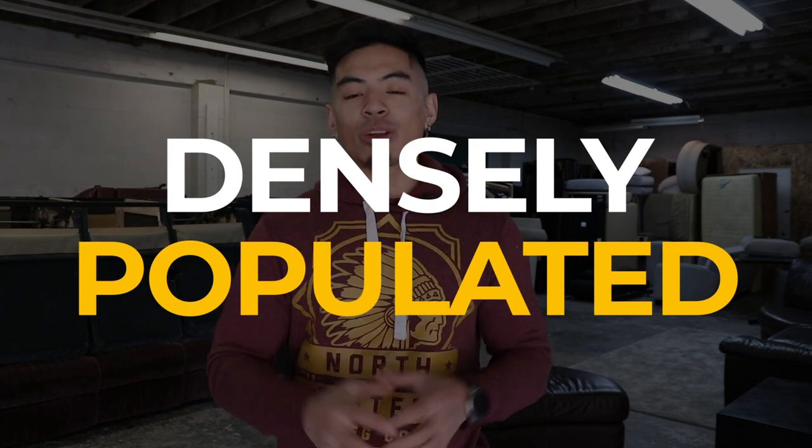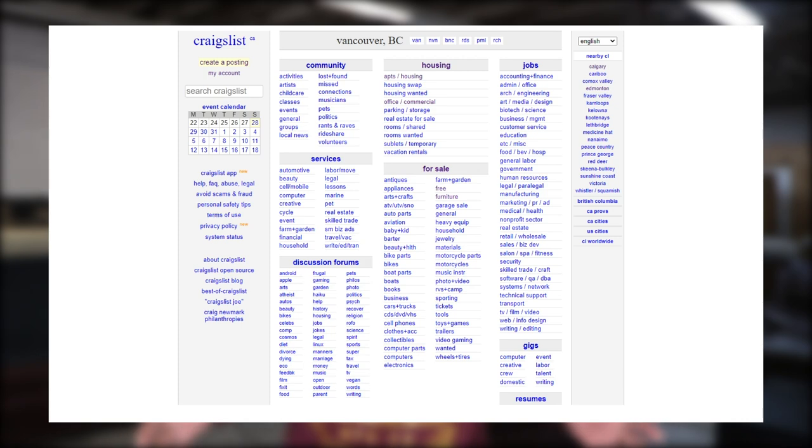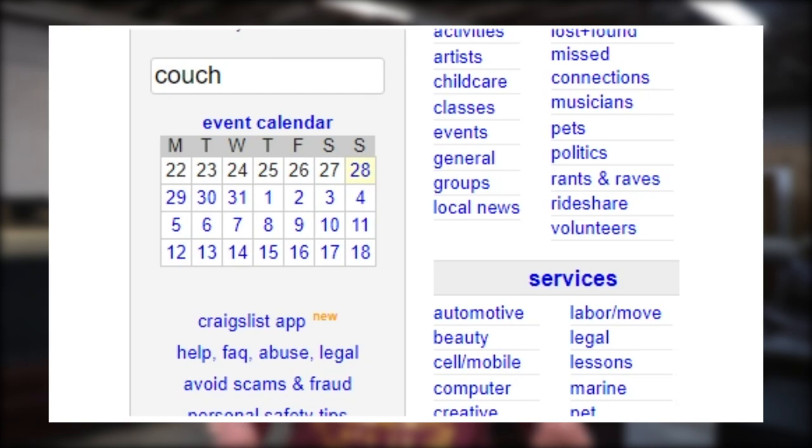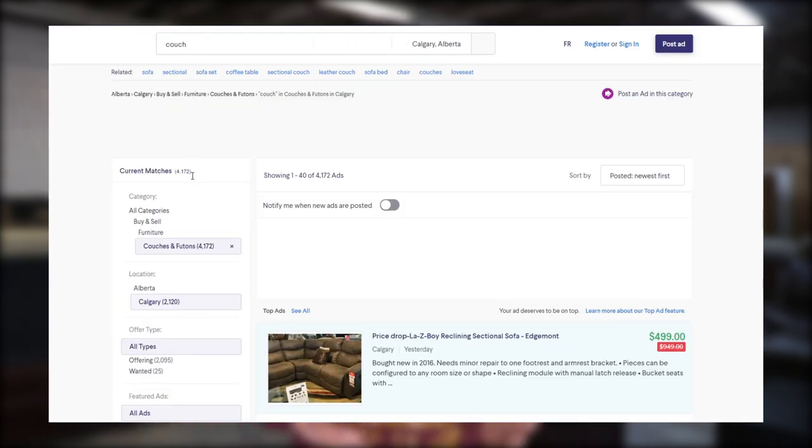As simple as this side hustle is, there are a few requirements you need before you can get started. Number one: living in a relatively populated city. You can't buy and sell used couches if there's no one in your area. Go to Craigslist, Kijiji, or whatever classified site is most popular in your area and search 'couch.' I'd suggest having at least 200 to 250 couch listings before getting into it.